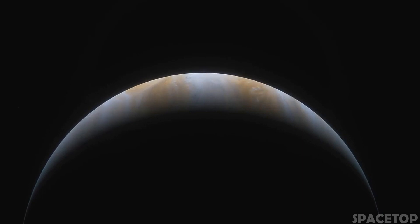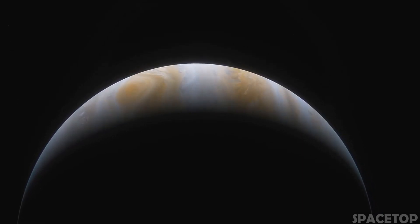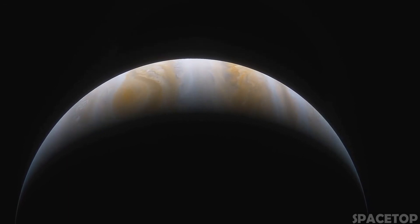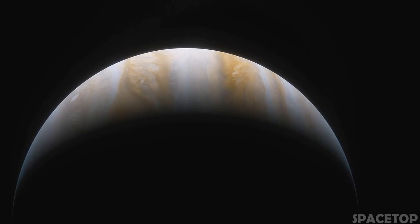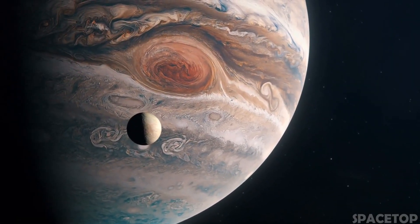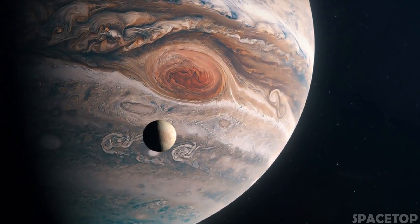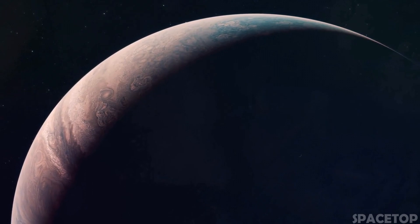We should probably be grateful for the size of Jupiter and its powerful magnetic field, because it is quite possible that Jupiter has saved planet Earth from imminent destruction. People anticipated the collision of a huge asteroid with the Earth in the late 1980s and early 1990s, but then something amazing happened.